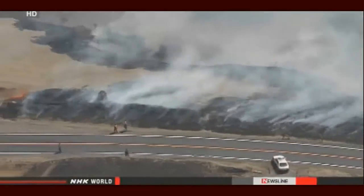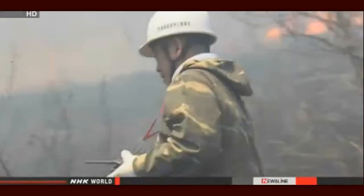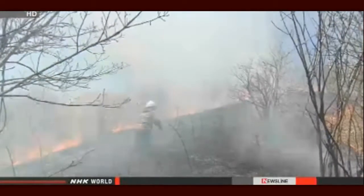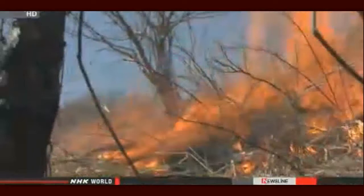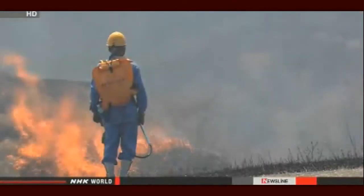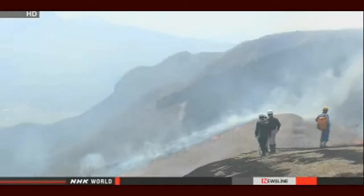Open burning has been practiced in the area for more than a thousand years. It's designed to help the growth of new grass shoots for animal grazing and get rid of insects that plague cattle and horses. A group of residents has revived the practice. The head of the group says they're working to turn the field into beautiful pasture land within five years' time. The grassy plain is one of Mount Aso's most famous sites.